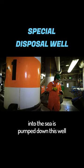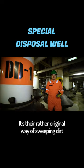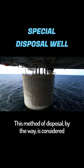It's their rather original way of sweeping dirt under the rug, I suppose. This method of disposal, by the way, is considered to be perfectly environmentally friendly.